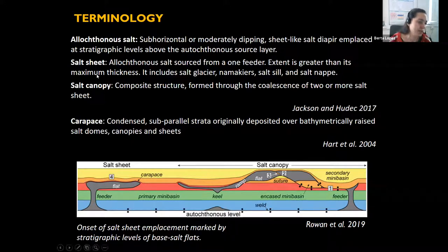A salt canopy is a composite structure formed through the coalescence of two or more salt sheets. A carapace — from Hart's original paper — is considered condensed subparallel strata originally deposited over a raised salt dome, canopy, or sheet, depicted as tiny red or orange strata in the figure.